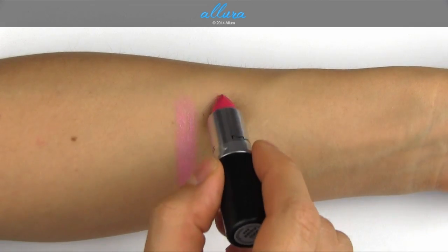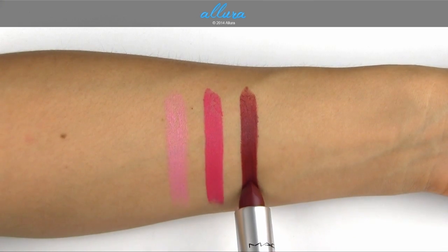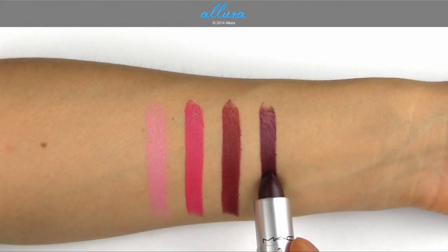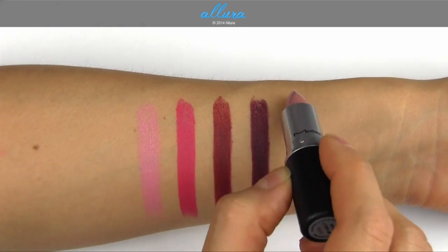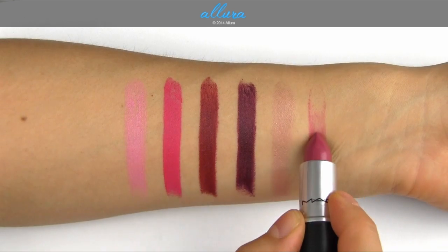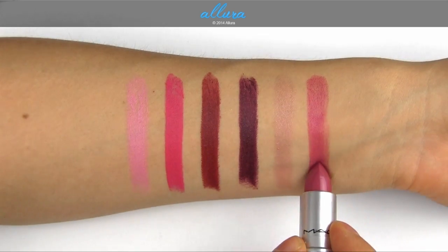Good Kisser is a mid-tone fuchsia with a matte finish. Hearts Aflame is a mid-tone brick red, also with a matte finish. Lingering Kiss is a deep plum red with a matte finish. Myself is a soft shimmery nude beige with a luster finish. And Yield to Love is a mid-tone rose with a cream sheen finish.